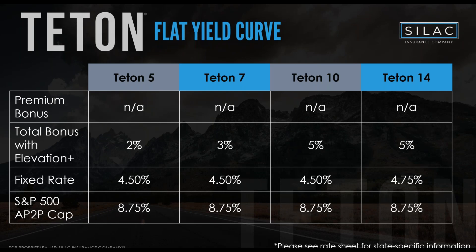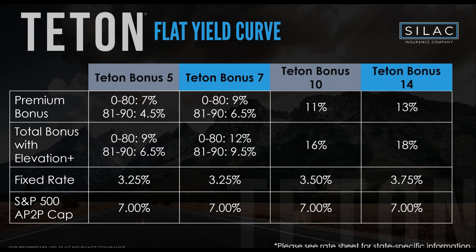SILAC has an extremely flat yield curve — rates are very similar from five to fourteen years. The fixed rate on Teton Five through Ten is exactly the same at 4.50%, and 4.75% on Teton 14. The annual point-to-point cap is flat at 8.75% regardless of duration. On the Teton Bonus line, without Elevation Plus you get up to 13%, and with Elevation Plus up to 18% — an absolute juggernaut of a premium bonus.